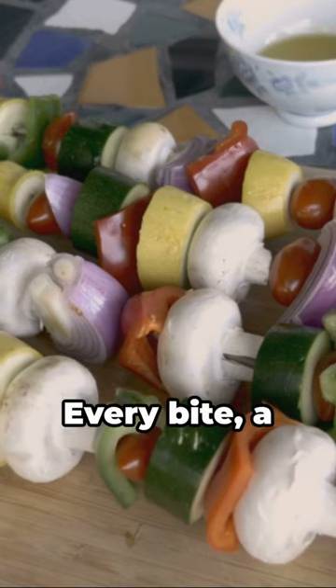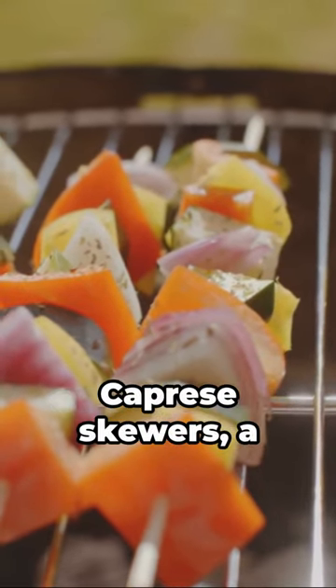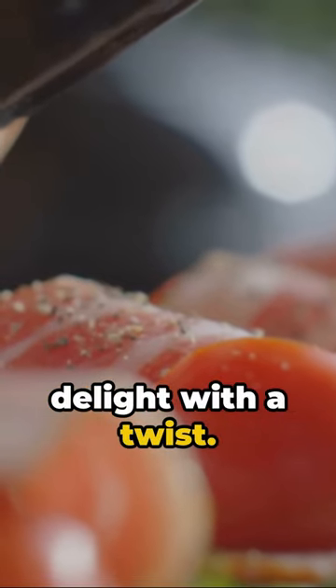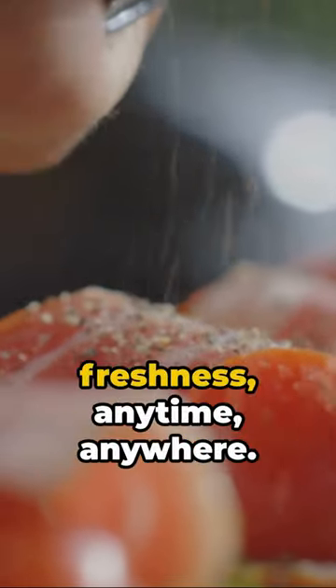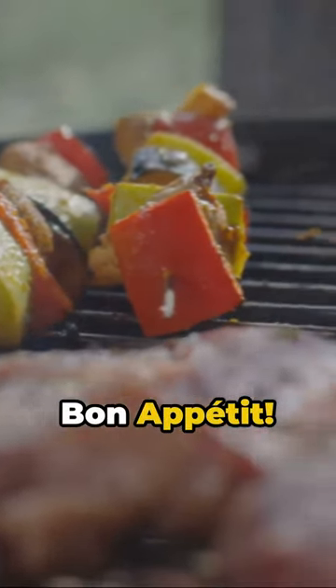Now you're not just eating, you're experiencing food. Every bite, a perfect balance of sweet, tangy, and fresh. Caprese skewers, a classic Italian delight with a twist. Enjoy the burst of Mediterranean freshness anytime, anywhere. Grab a skewer, savor the flavor, bon appetit.